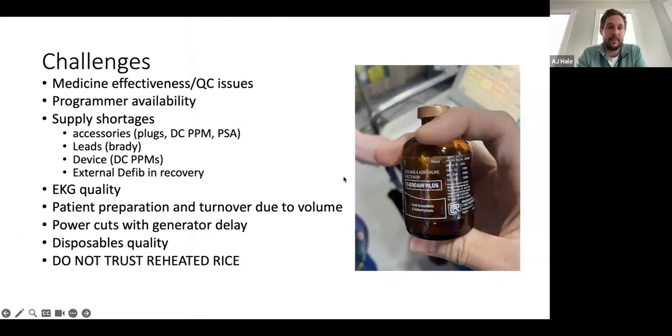There were some challenges, and that comes with any time you're traveling a long distance to cover cases. Medicine effectiveness and quality control issues — some of these things can be reviewed. We had a little issue with our local anesthetic, but we quickly audibled to other medicines or other therapies to compensate. On programmer availability — we just don't have a lot of programmers, but Pace for Life and Julius especially has worked very hard to get the new Medtronic iPad-based programmers available.